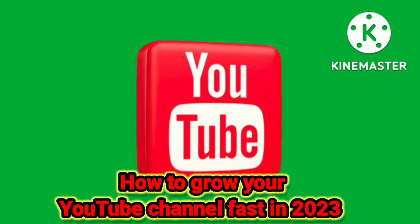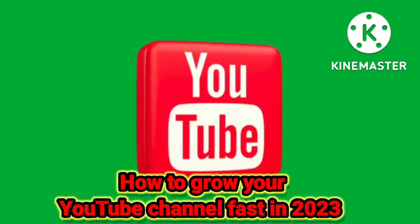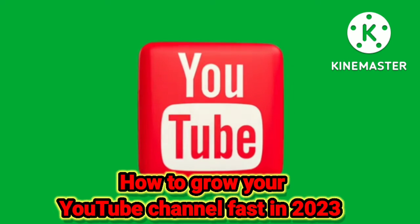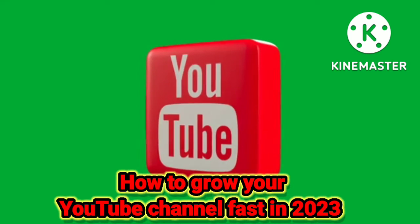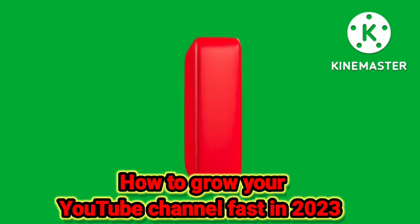How to grow your YouTube channel fast in 2023. As you know, channels on YouTube post tons of videos almost every hour. You might wonder why users choose a certain video to only watch other videos. How do I make YouTube users watch only my YouTube channel? And how to spread my YouTube channel among as many users as possible?